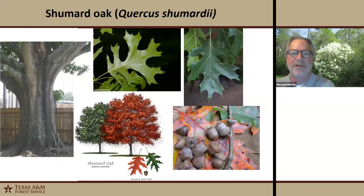Shumard oak is preferred in landscape settings — it has really good architecture with a wide spreading symmetrical crown. It often occurs either singly or in very small groups in forest stands; you rarely see it dominate the canopy. The leaves turn scarlet in the fall, a really nice scarlet color. Its wetland designation is facultative, so it occurs in lower areas and non-wetland areas as well.